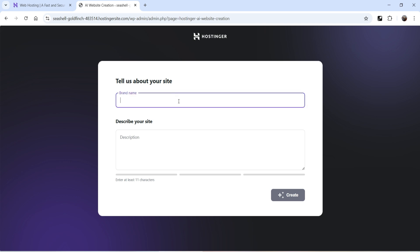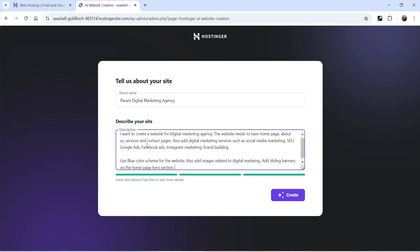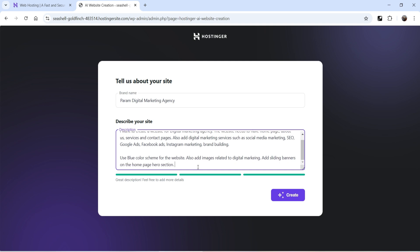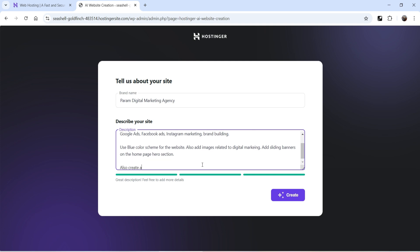We're on the next step: tell us about your website. Add your brand name or business name here. It also asks you to describe your website. I've added: I want to create a website for a digital marketing agency with Home, About, Services, and Contact pages. Add digital marketing services, use a blue color scheme, add images related to digital marketing, add sliding banners on the home page hero section, and also create a blog on the website.